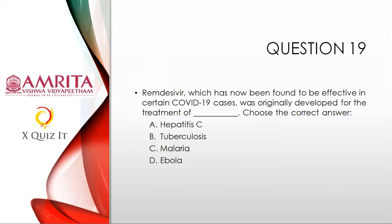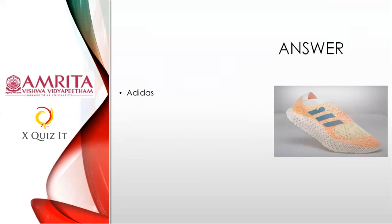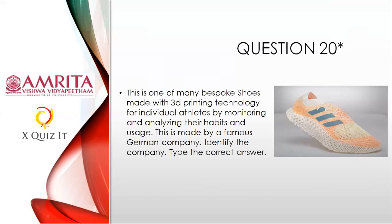Question nineteen: The answer is Hepatitis C — many people were confused between Ebola and Hepatitis C. Question twenty on 3D printing: The answer is Adidas — the easiest question from the brand logo. See how 3D printing links to individual athletes by monitoring their habits and usage. Technology takes you from 3D printing to aviation, to movies, to athletes — three aspects of 3D printing covered today.